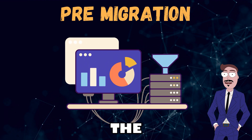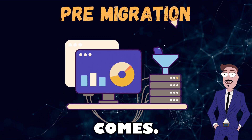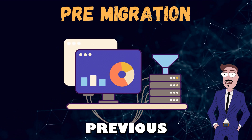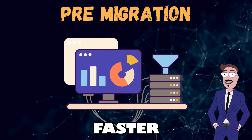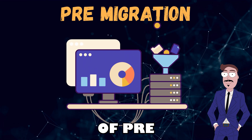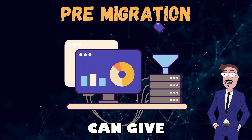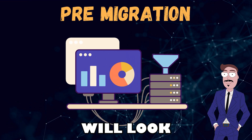I suggest doing a pre-migration a few weeks before the official migration. When the final migration day comes, you can just run the previously created tasks again, and in my experience it's much faster the second time. Another advantage of pre-migration is that you can give the customer a sneak peek of how everything will look and work.